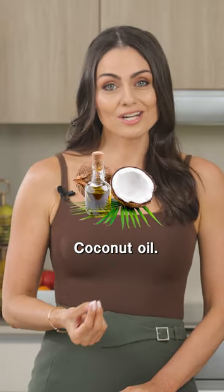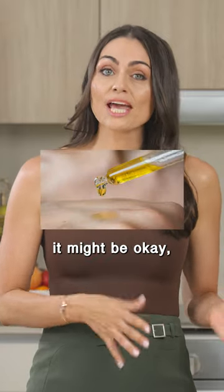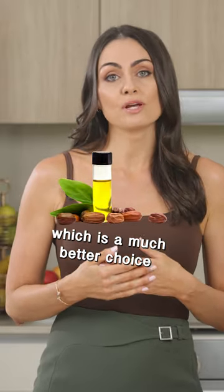Coconut oil — this is comedogenic for most people. On your body it might be okay, but avoid it on your face. Instead, you could use jojoba oil, which is a much better choice for facial skin.